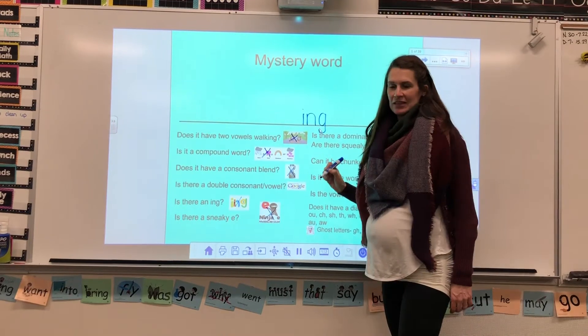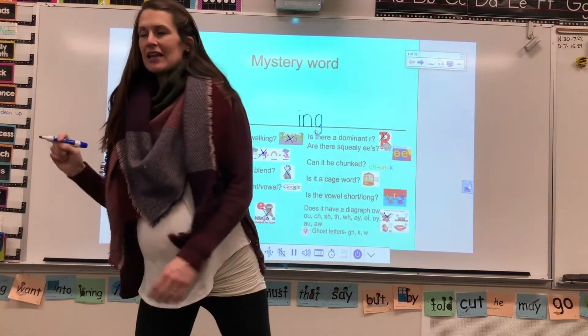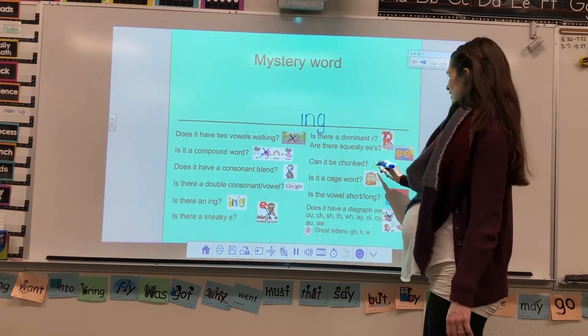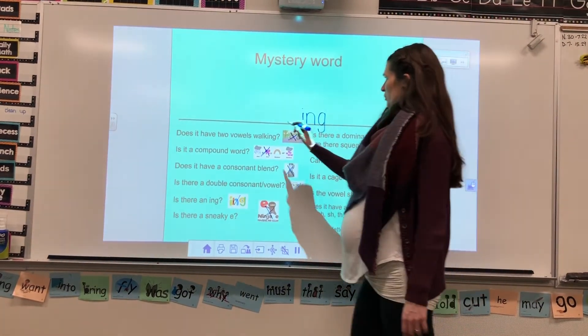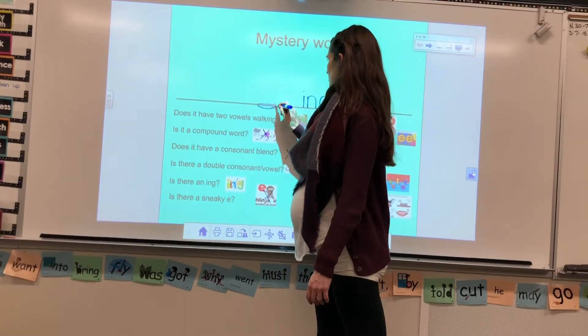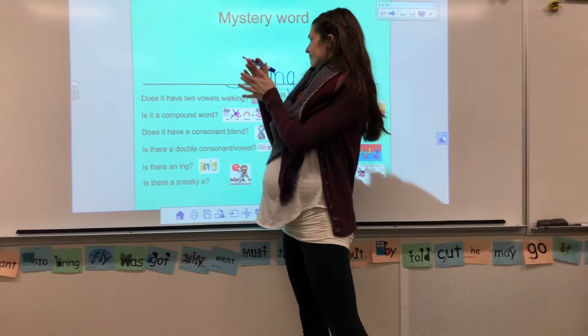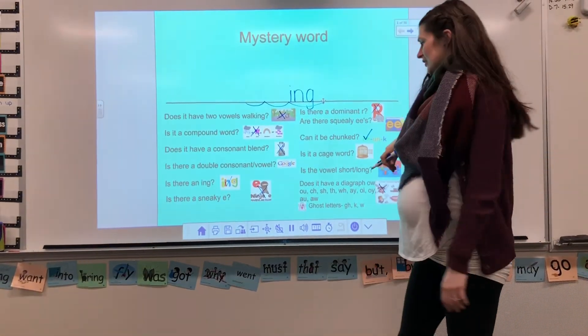All right. Keep thinking. What else could there be today, Cullen? Can it be chunked? It can be chunked, yes. So, when we're trying to sound this out, it can actually be chunked into three parts. Three syllables. All right.